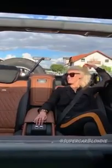This is the life, guys. How cool is this?